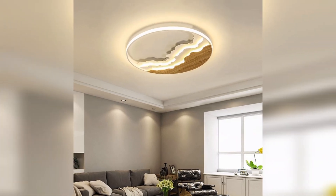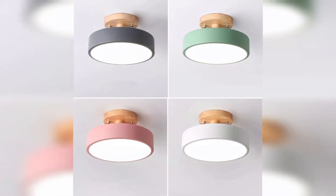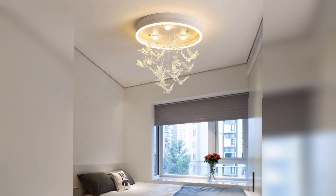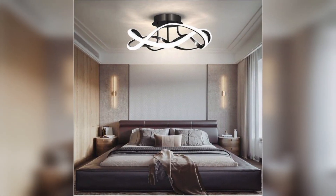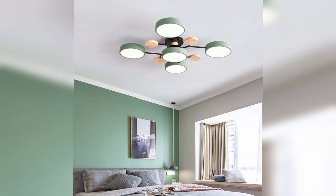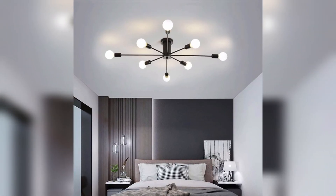In this video, we will discuss some of the most popular ideas for ceiling lamps for adding a touch of elegance and sophistication to any room. We will also provide tips on how to choose the right type of ceiling lamp for your needs — whether you are looking for a new light fixture for your business, your home, or you need to replace an old one. Watch our video for some great ceiling lamp ideas.